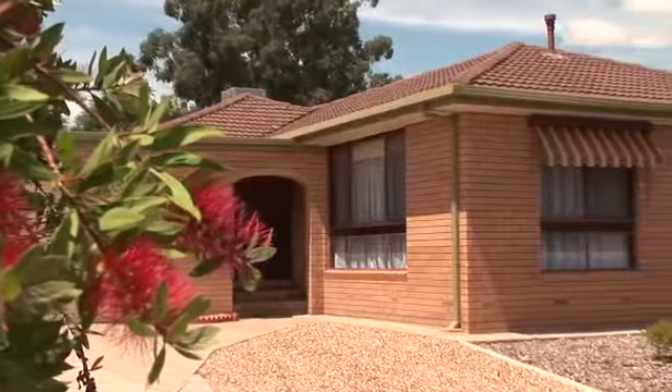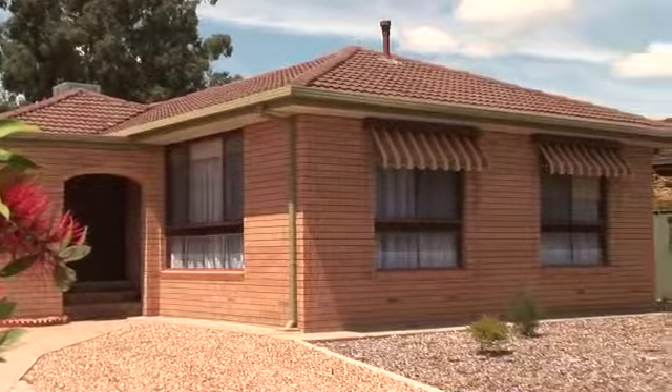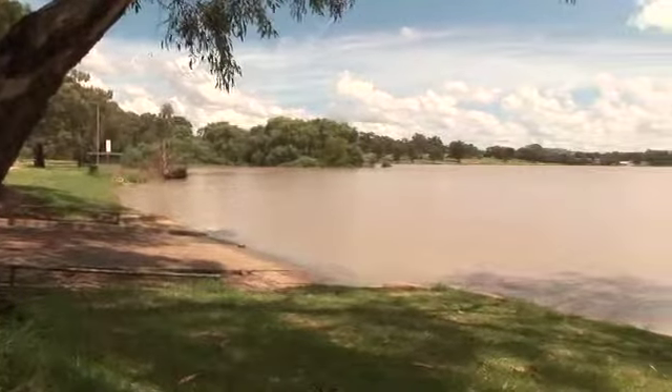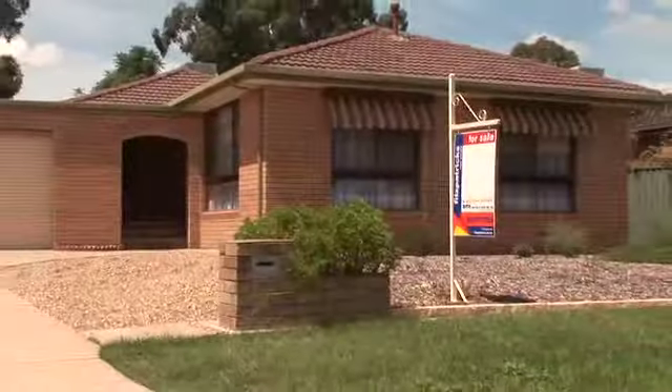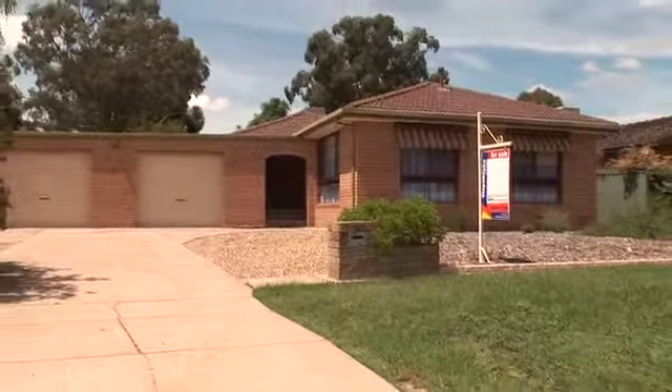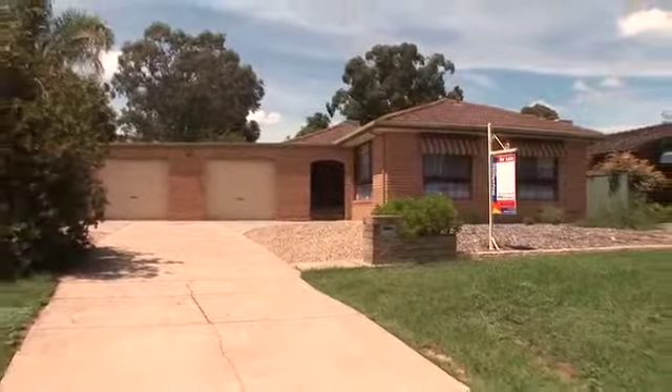Enjoying a convenient location, only a short stroll to walking tracks around Lake Albert and a short distance to Lake Village shopping centre and schooling. This home offers a versatile floor plan ideal for those who enjoy entertaining guests or plenty of room to enjoy your own private space.